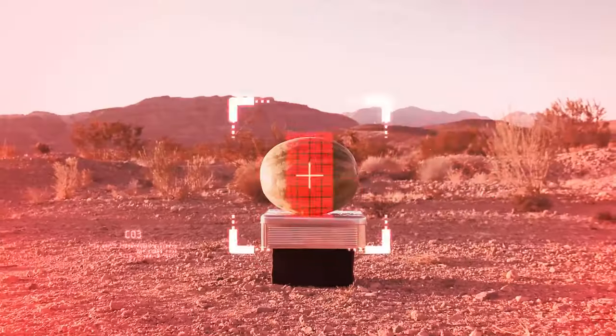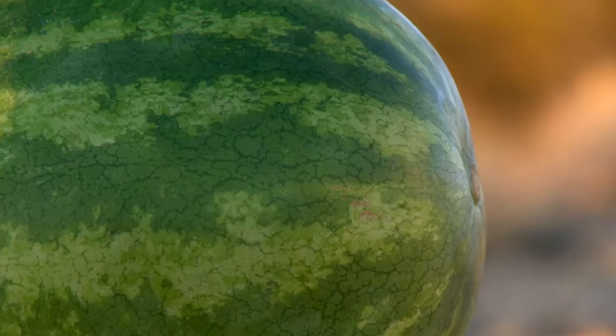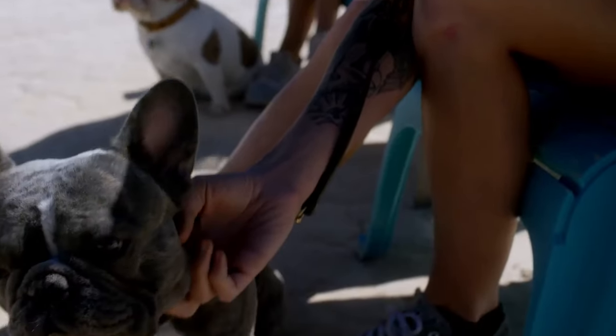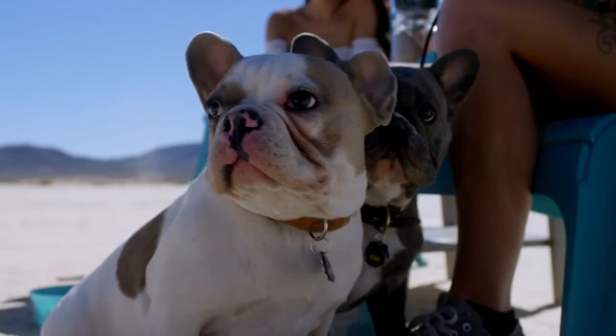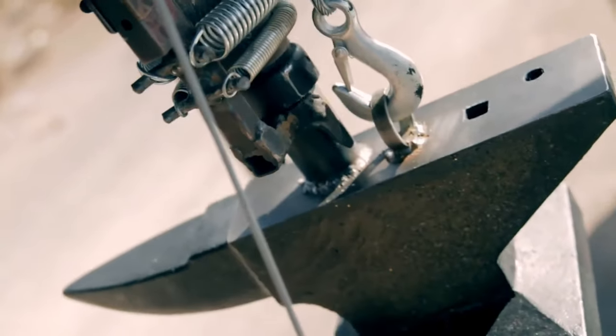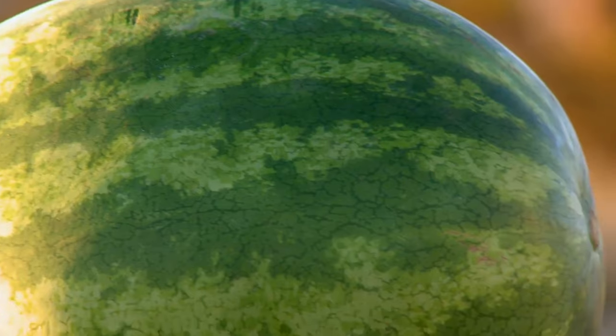Today's subject: Watermelon. Five, four, three, two, one — initiate.